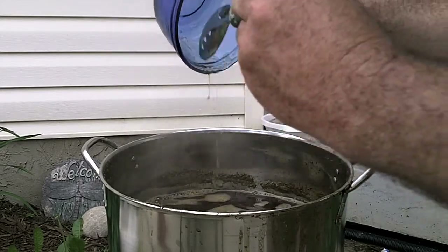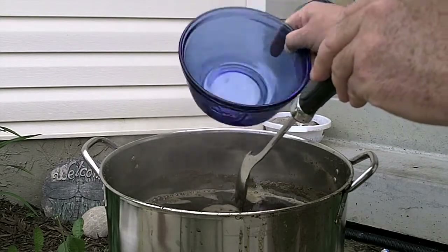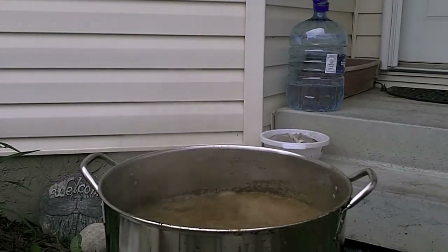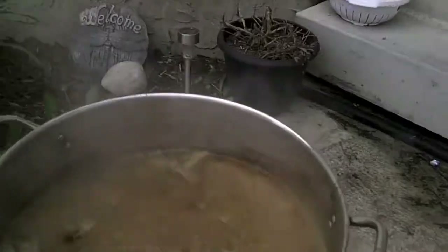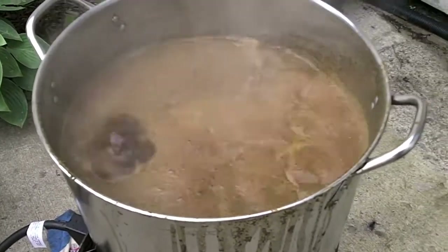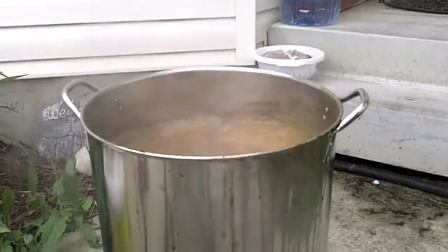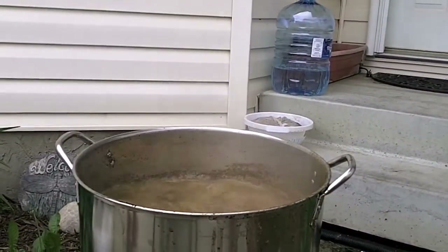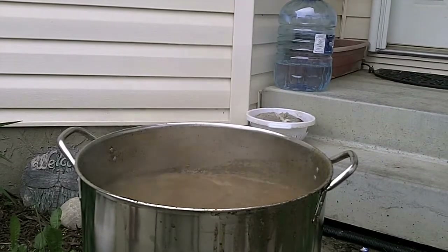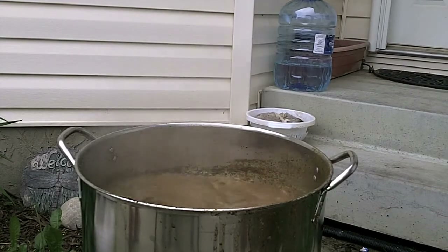I decided to up it at the last minute to just about three-quarters of a pound instead of one pound or pound and a quarter. This is why you use a container big enough - when you're fighting a hot break it's nice to have extra room in the pot. If I was close this would be very bad. I've only got nine minutes left, and this is a big thank you from the Whirlfloc tablet.